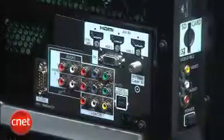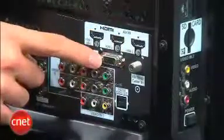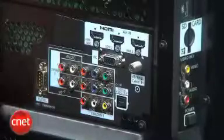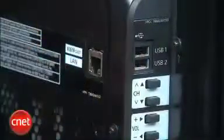Connectivity on the VT25 is fairly extensive. Around back you'll find three HDMI inputs, two component video inputs, and a PC input. There's also an RS-232 port here, only on the VT25, not on the VT20 series — it's used for connection to custom installation systems. The side panel has a fourth HDMI input, an SD card slot, and a couple of USB jacks. One of those is useful if you buy the optional Wi-Fi dongle, which is handy if you don't want to connect an Ethernet cable to the back of the TV. The Wi-Fi dongle does cost $100, though.